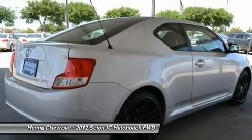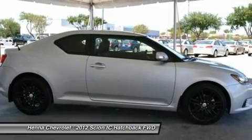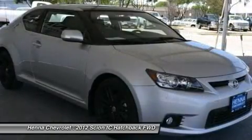Driver vanity mirror, passenger vanity mirror. ABS, brake assist, traction control, stability control, passenger airbag sensor, rear head airbag, child safety locks, tire pressure monitor.